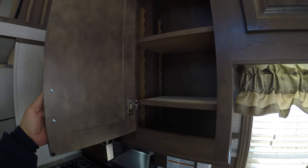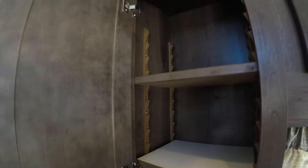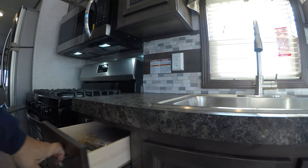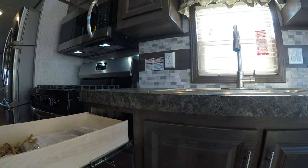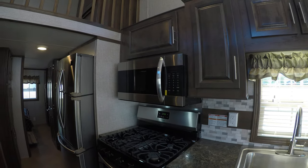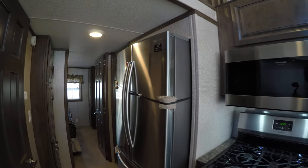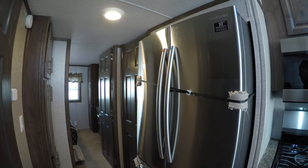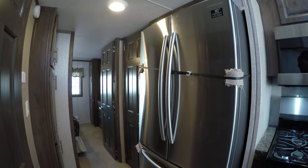The cabinets have self-closing hinges and adjustable shelving. You can see ball-bearing full-extension drawer guides. It's got a 30-inch range and a 30-inch microwave. Check out this fridge — it's a Samsung double-door fridge with the freezer on the bottom.